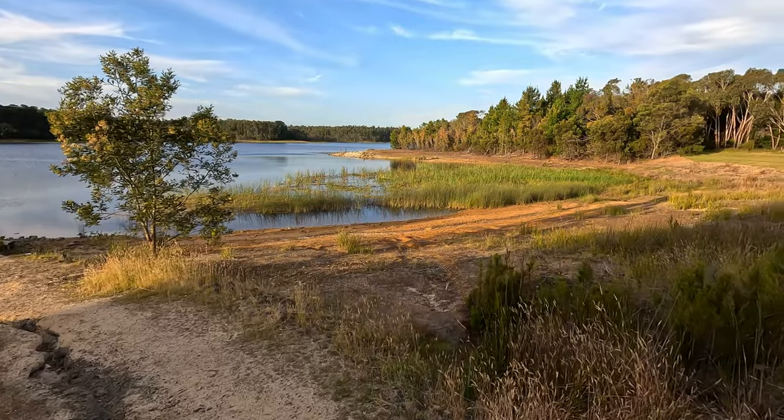Great little spot. That's it from Upper Stony Creek Reservoir — only one fish today but lovely day out. Good spot to come have a quiet little fish for a trout or a redfin. Catch you later.